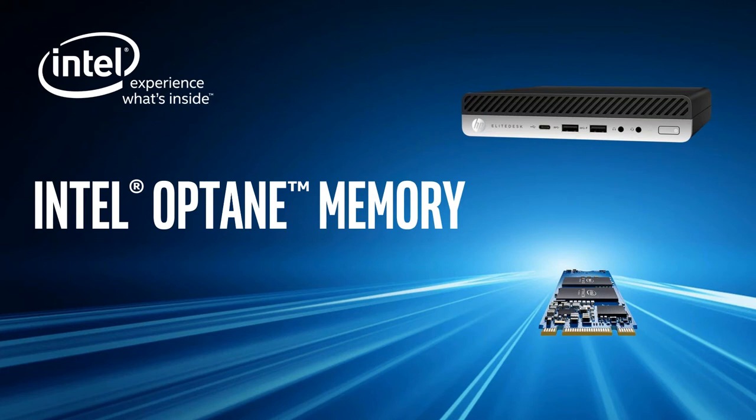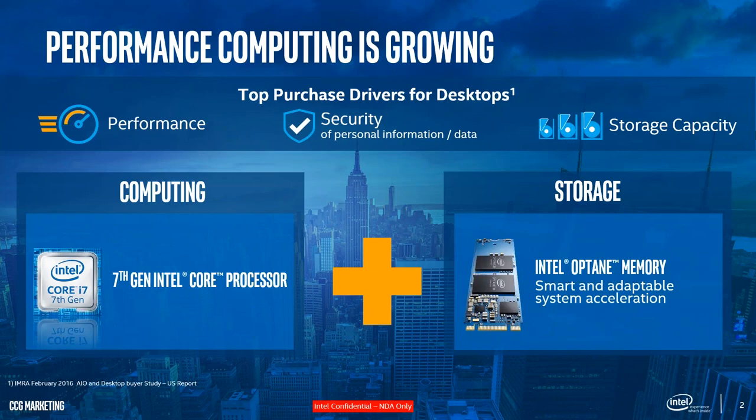As we start, let's look at the current landscape in the desktop world. The purchase drivers for desktop users really center around performance — when you talk about notebooks, users are concerned about mobility and battery life, but for desktop users, performance continues to be a top purchase driver. Security is another key driver, and Intel and HP bring a lot to the table around security — but today we're going to focus only on Optane.